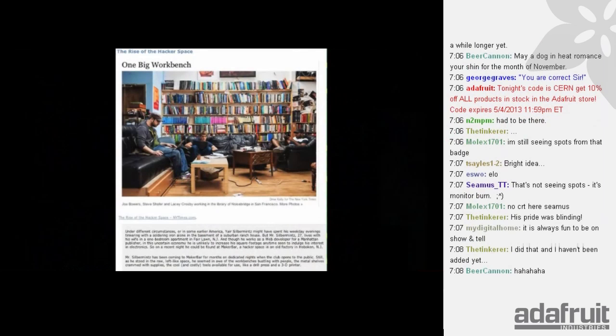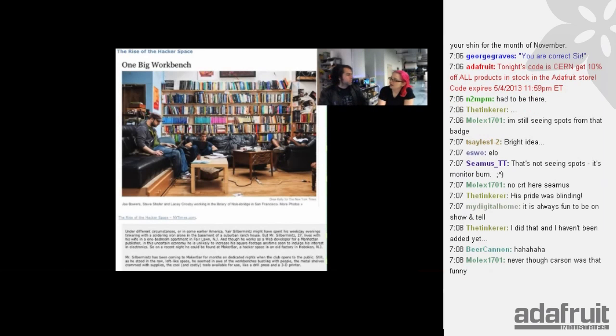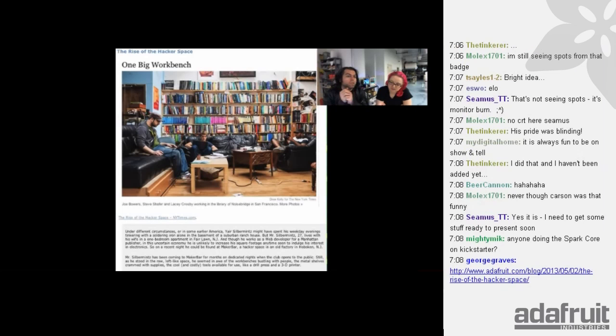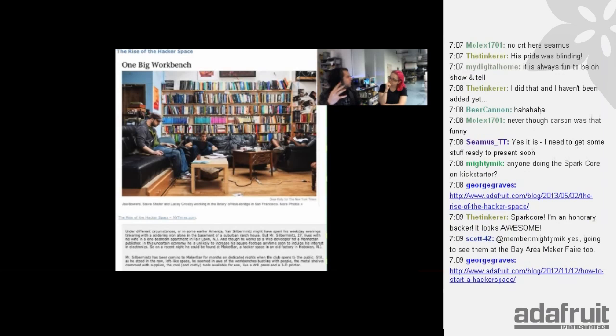Big article in the New York Times — 'Rise of the Hackerspace.' You know it's a big deal when the New York Times finally gets around to it. They're talking about one big workbench, how to form hackerspaces. The article is linked on the Adafruit blog. Don't forget to look at learn.adafruit.com for Eric's great series of articles on forming a hackerspace. There are commercial entities like TechShops, then makerspaces, then self-formed hackerspaces. It's been about eight years since hackerspaces started drifting into the U.S., with Mitch Altman doing a lot of important work in that space.